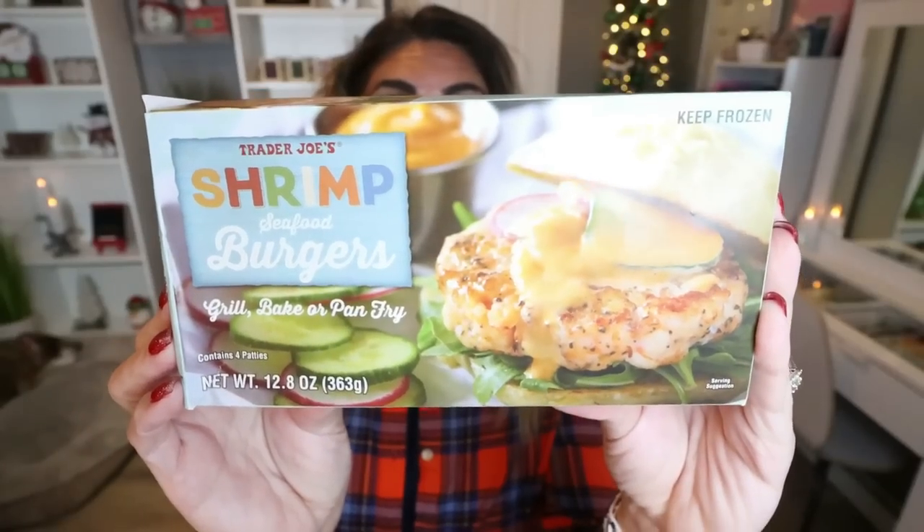First up are these shrimp burgers from Trader Joe's. I tested these in a 'what I eat in a day' and they are amazing — some of the best burgers. You don't even need a sauce; they are so flavorful and moist. You can taste the shrimp, but it has a lot of savory components as well. You can microwave, pan fry, oven bake, or air fry them. They are 90 calories a piece, 13 grams of protein. If you have a Trader Joe's near you, pick these up.